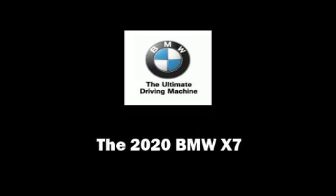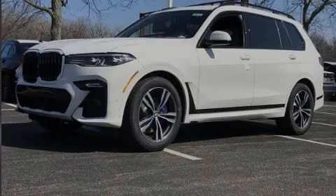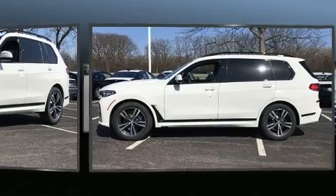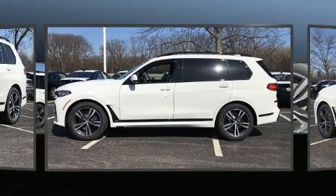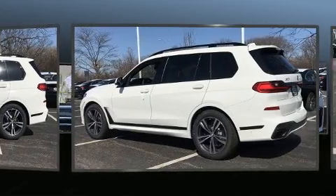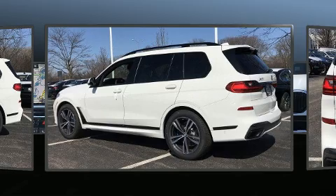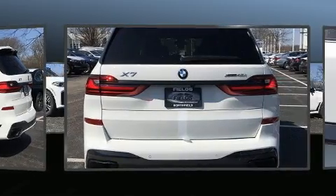Sensibility and practicality define the 2020 BMW X7. Smooth gear shifts are achieved thanks to the 3.0L 6-cylinder engine, and load-leveling rear suspension maintains a comfortable ride. A turbocharger further enhances performance while also preserving fuel economy.